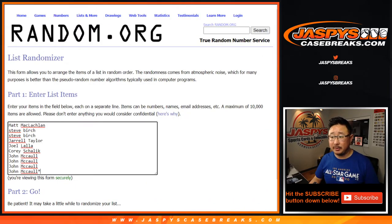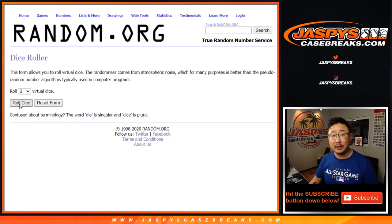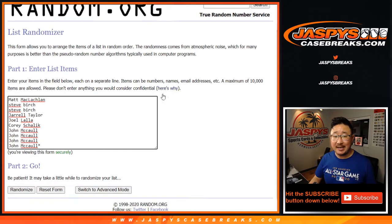Big thanks to these folks for getting into it. There are the numbers right there. Let's roll it, let's randomize it. Two and a six, eight times.